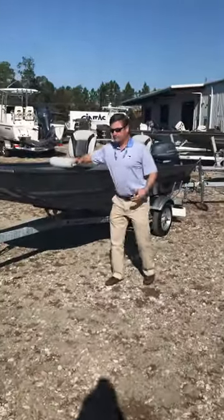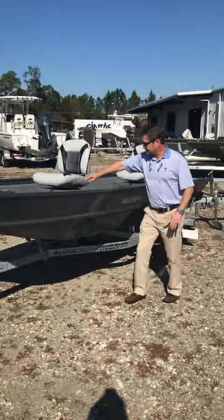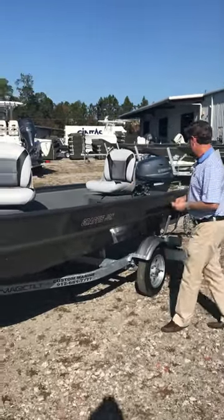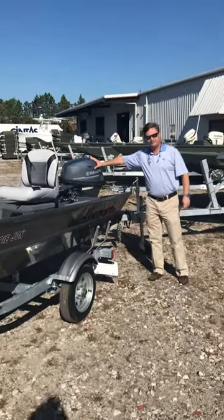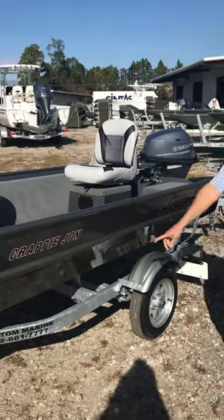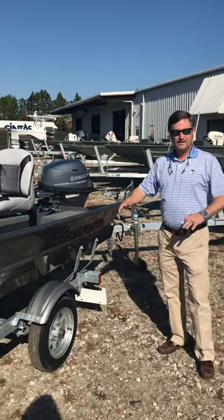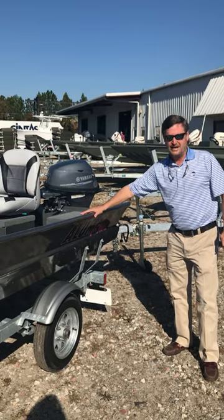Crappy John — this is a 1442 frame, so to speak. Trolling motor, carpet, nice swivel seats, live wells in the back, battery storage in the front. We have this boat set up with the latest generation 15 horse electric start Yamaha. It's sitting on a nice galvanized trailer with side boards. This entire package is $79.99 on sale, complete with battery, gas tank, etc. Ready to roll — $79.99.